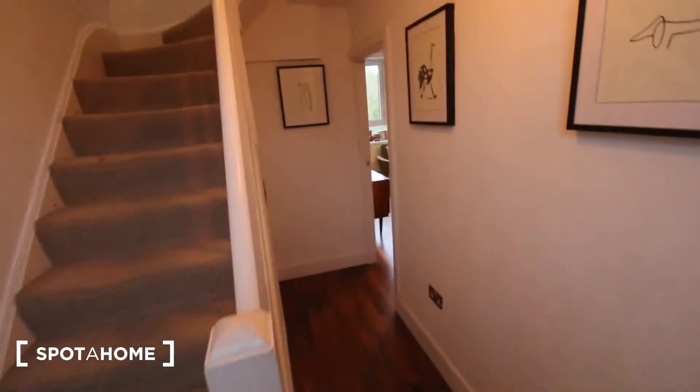Hi, this is Theo from sporthand.com. Today I'm around London Bridge looking at this two-bedroom apartment. It's beautifully decorated and extremely well located — about 10-15 minutes maximum walking to London Bridge station, which means you're right by the Shard and the South Bank. Excellent location. Let me show you around. We're on the second floor of a building here.